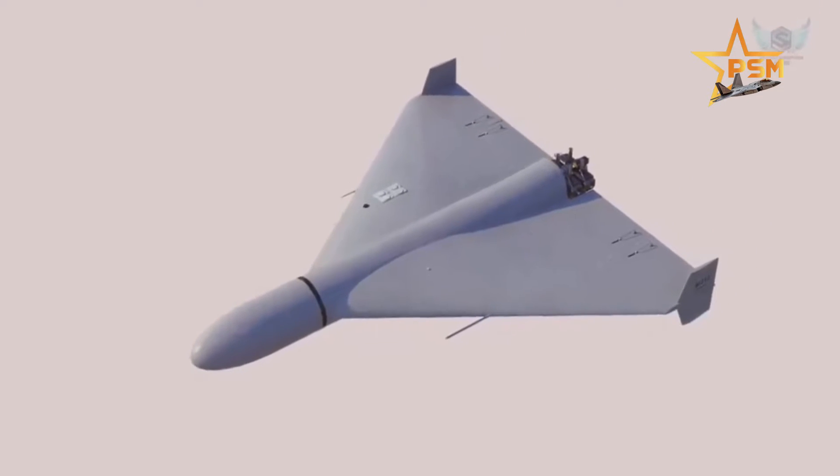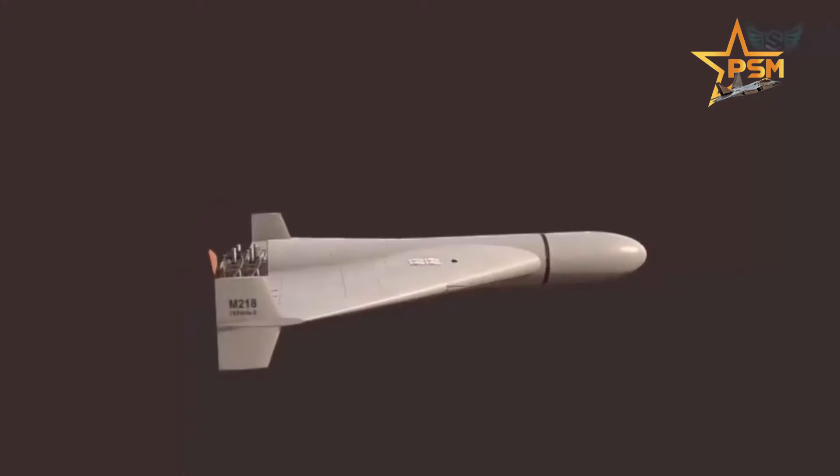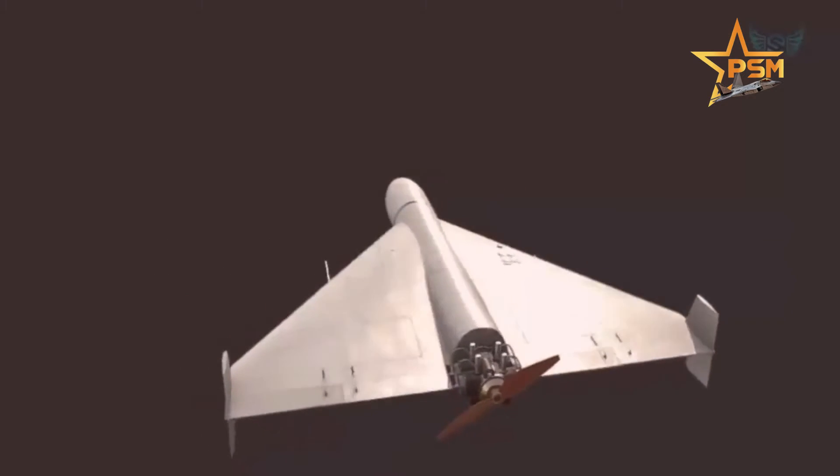The drone is launched almost horizontally at a modest angle. The first phase of the flight is rocket-assisted takeoff, RATO. Immediately after launch, the rocket is dumped, and the drone's conventional engine unit takes over.